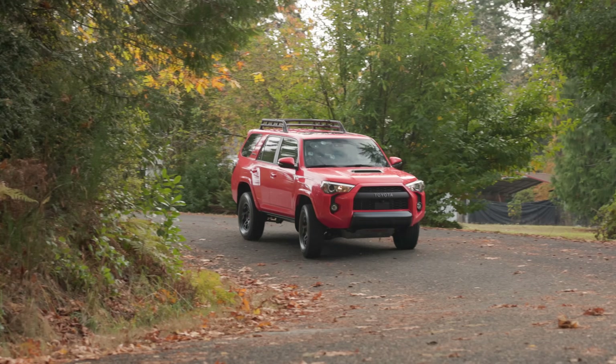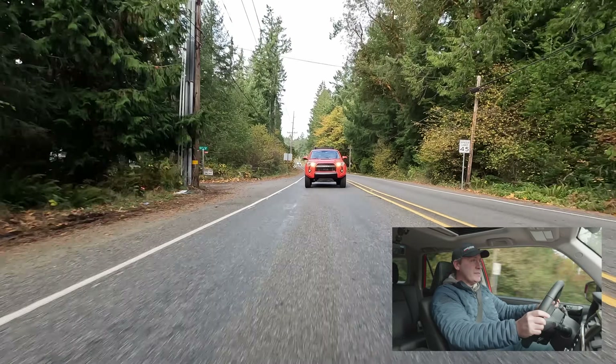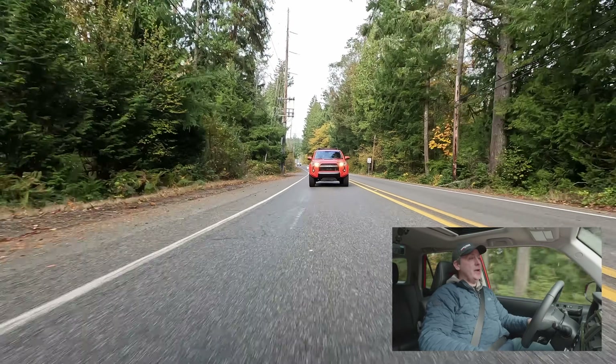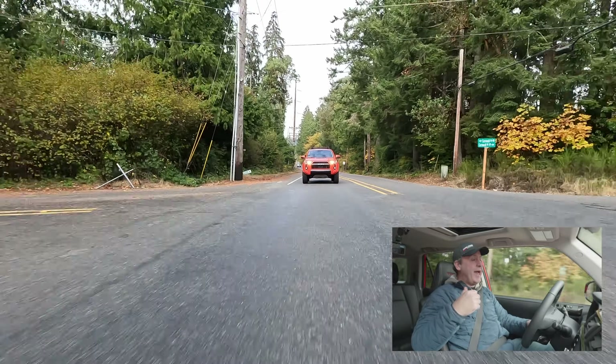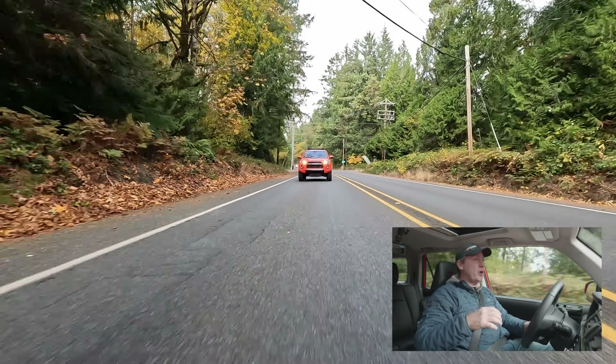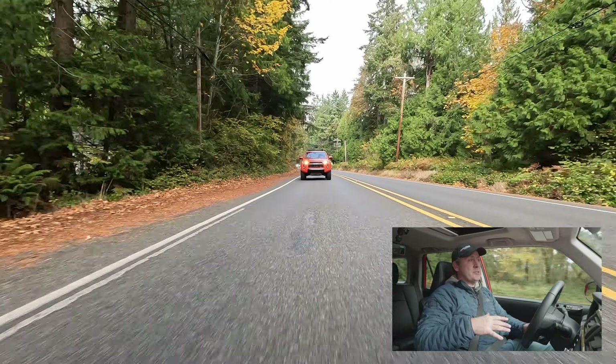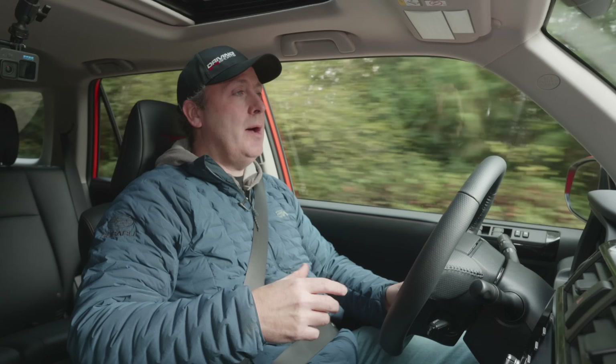That TRD exhaust on this Pro sounds very, very nice. The suspension is a set of Fox shocks using remote reservoirs in the back, which is really good if you're doing desert running — going over really rough surfaces for long periods of time. The remote reservoirs prevent your suspension from overheating, which can cause leaks and problems. This is set up for that kind of endurance-style driving.